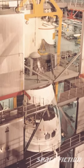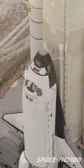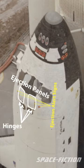The same ejection panels can also be seen in the images from the mission of the first flight of the Space Shuttle Columbia.